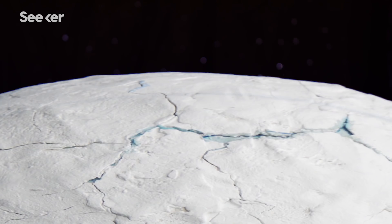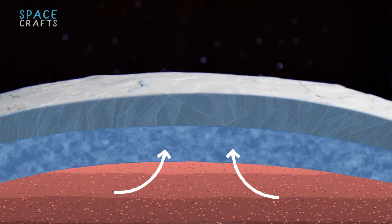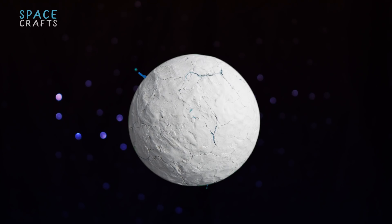A cryovolcano forms when thick layers of ice get heated by gravitational forces. Then, pockets of water are created under the moon's icy shell. Pressure eventually builds in these liquid pockets, and when a crack on the surface opens, icy plumes erupt.